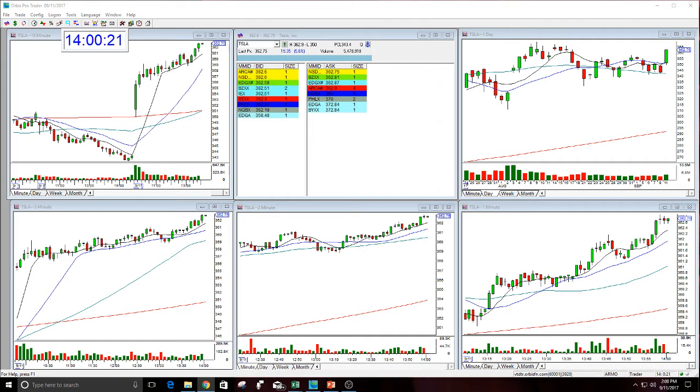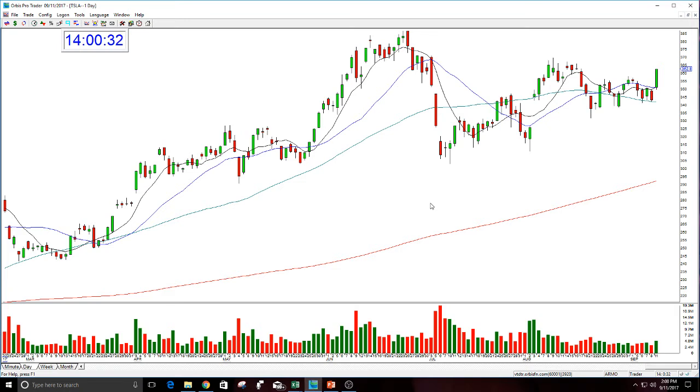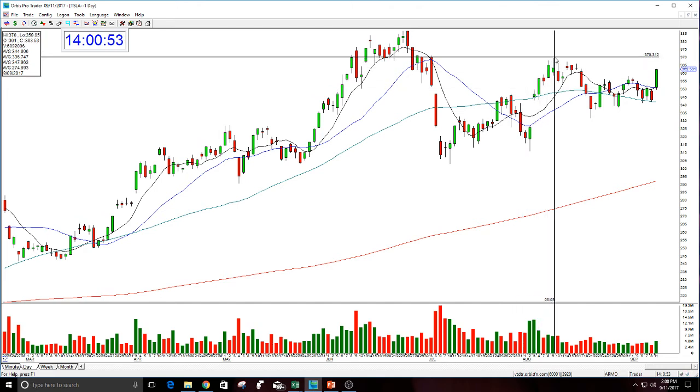So where does this go? Well, this is what we were discussing in the training room this morning. What this needs to do — first of all, you can get out of this right here right now, it's profitable. Second of all, if you wanted to hold it, then it's got to get over the next level, which is about 370-ish. However, it really needs to get through that pretty darn quick, because it couldn't get through it the last time.